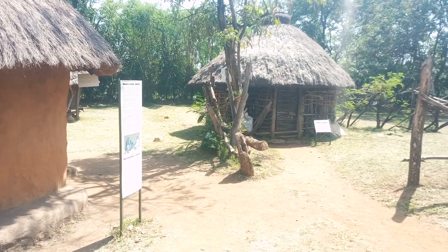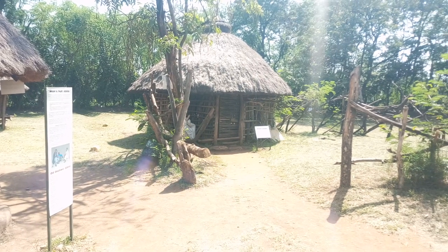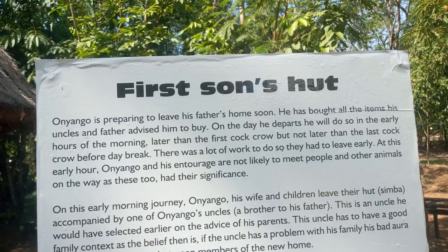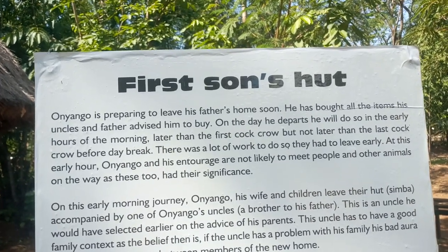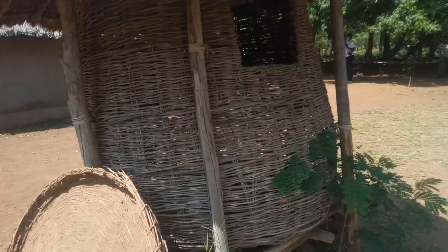There is also a third house at the middle of the homestead which is like an office. Another house is called Simba, and this house belongs to the son that is still living within the father's homestead. Lastly, there is Dero, which is used to store foodstuffs, especially cereals.